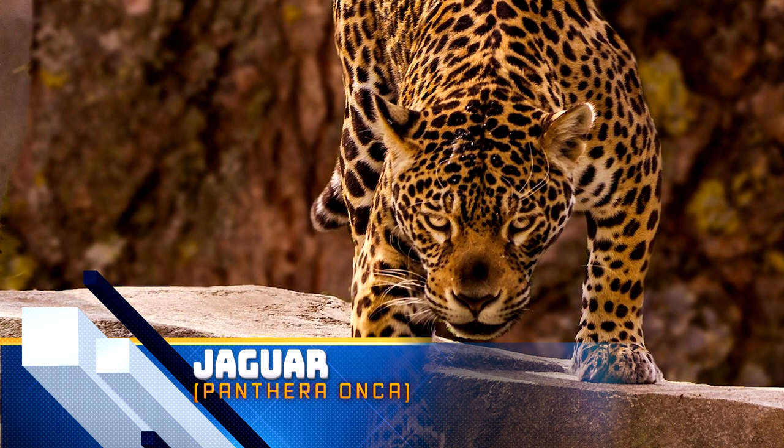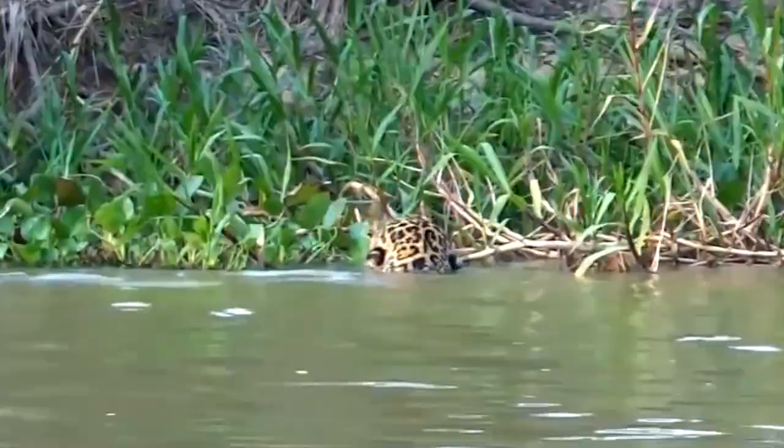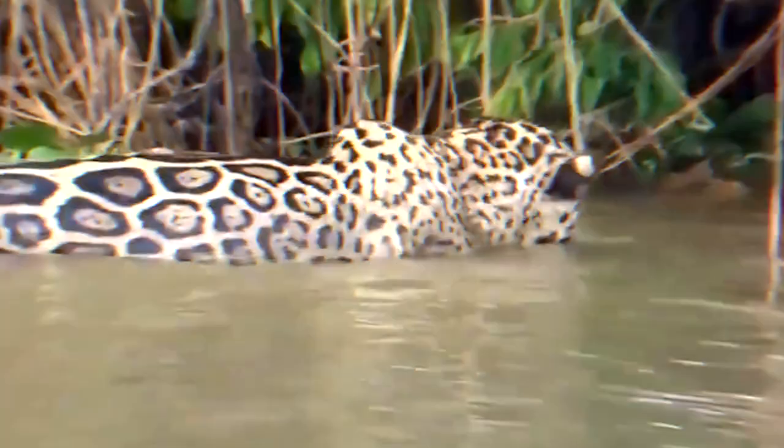The word jaguar comes from the indigenous word meaning 'he who kills with one leap.' The jaguar is the third biggest cat in the world and the largest cat in the Americas, with males weighing up to 265 pounds. Even their impressive tail grows up to three feet in length. And like your domestic cat, jaguars don't avoid water — in fact, they often live near lakes, rivers, and wetlands and are confident swimmers known to cross large rivers.